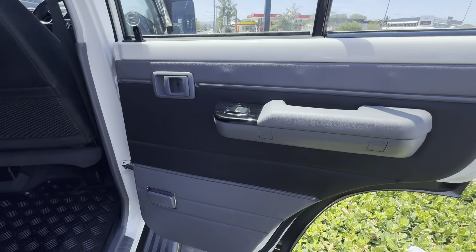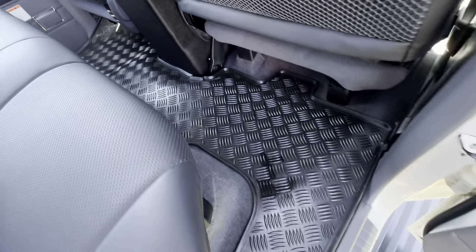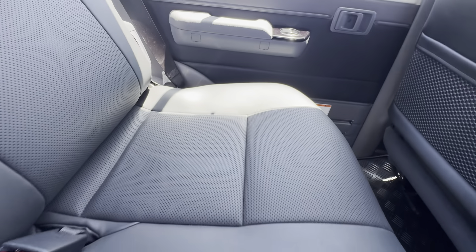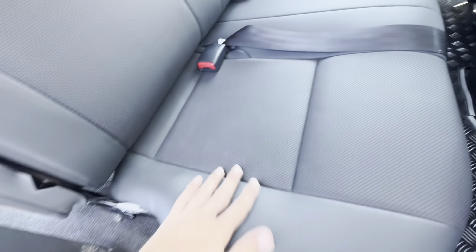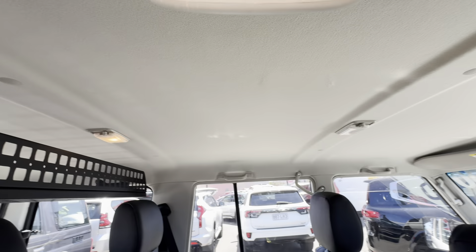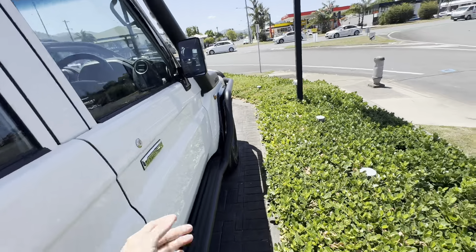Coming through the interior — really really clean. Got your carpet flooring as well as a set of rubber mats in the back, so whoever's spent the money on this one hasn't spared a cent making it exactly what it is. Leather seats, being the 70th Anniversary edition, all nice and clean through there, no rips or tears in the leather. Through the back of the front seats, all really clean with little pouches, and the roof lining is all nice and tidy through there as well.